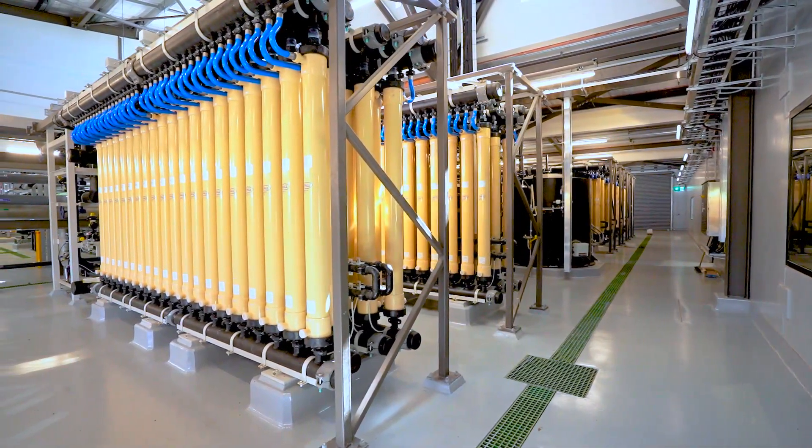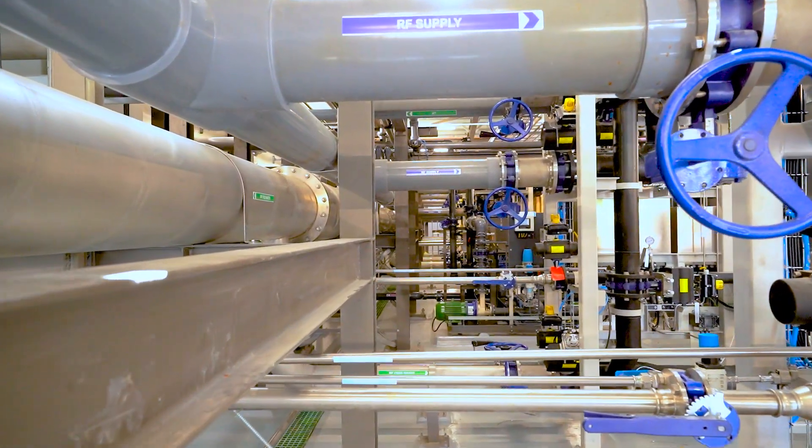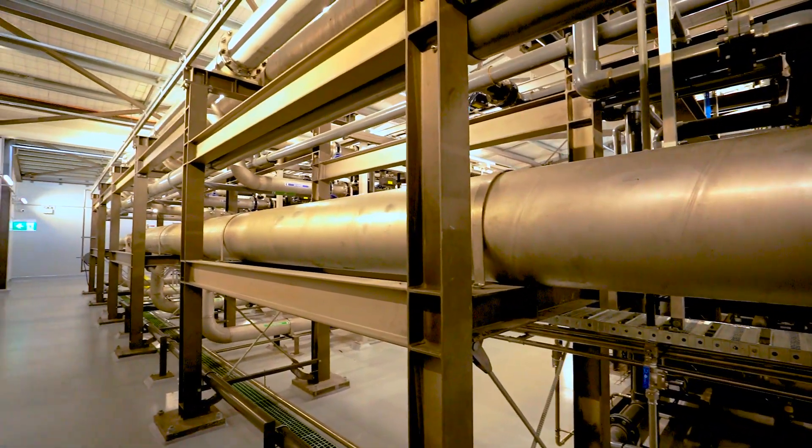From here it goes into our membrane system, and that's our primary barrier to bacteriological contamination. We're filtering down to 0.2 of a micron, and that's followed by chlorination, then off to town.